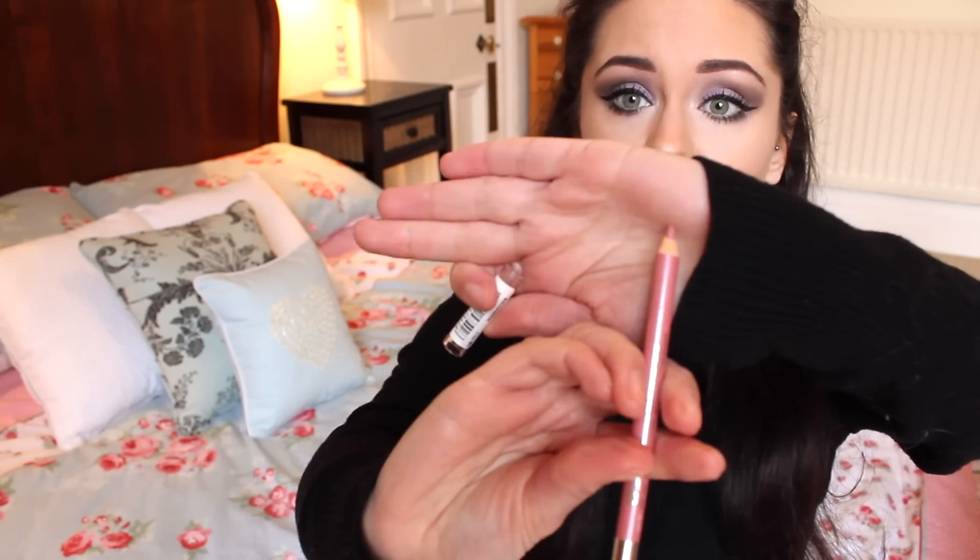I've been after a new pinky nude lip liner recently, and I picked this one up from Maybelline again — can you tell, I spent a long time at the Maybelline counter! It's just a pinky nude, that's literally the only way I can describe it. It matches the colour of my lips perfectly, so you can't even see when I've got it on. This is in the colour 132 Sweet Pink, and it's really nice. I just thought I would wear this with nude and pink lipsticks — I just kind of needed one really.